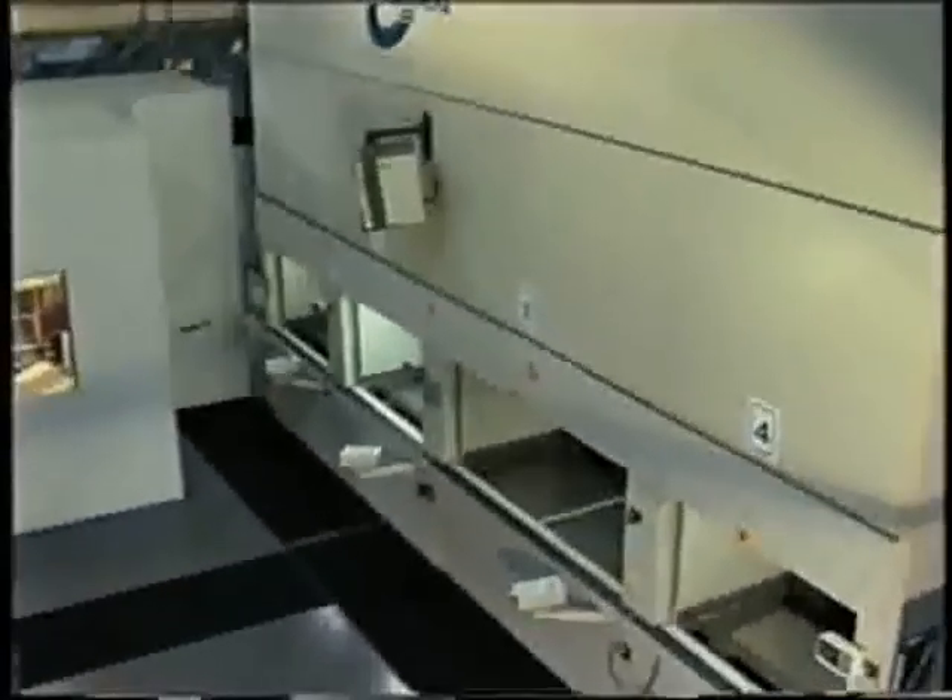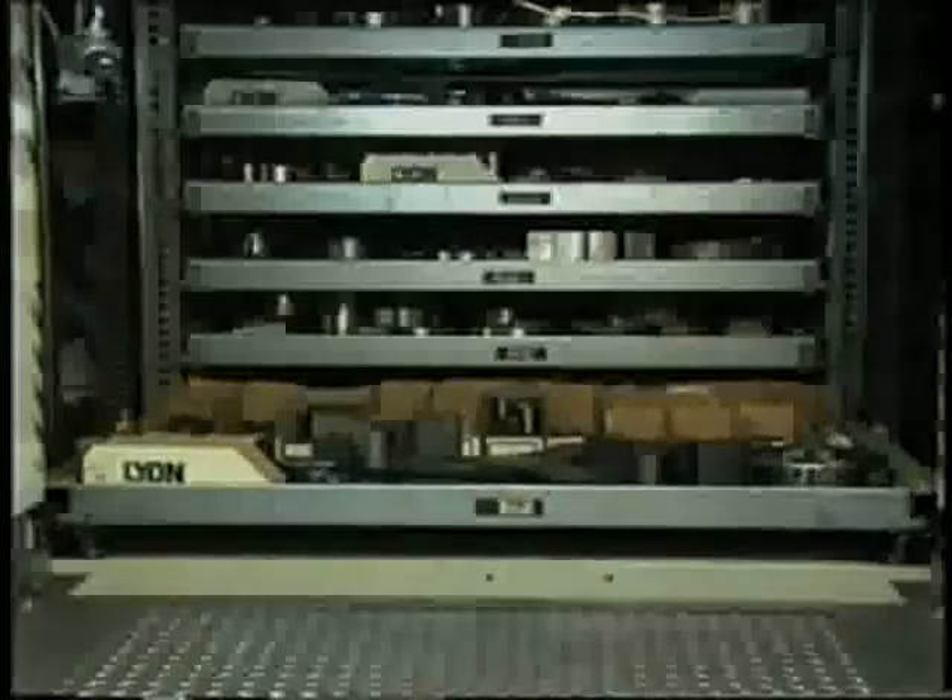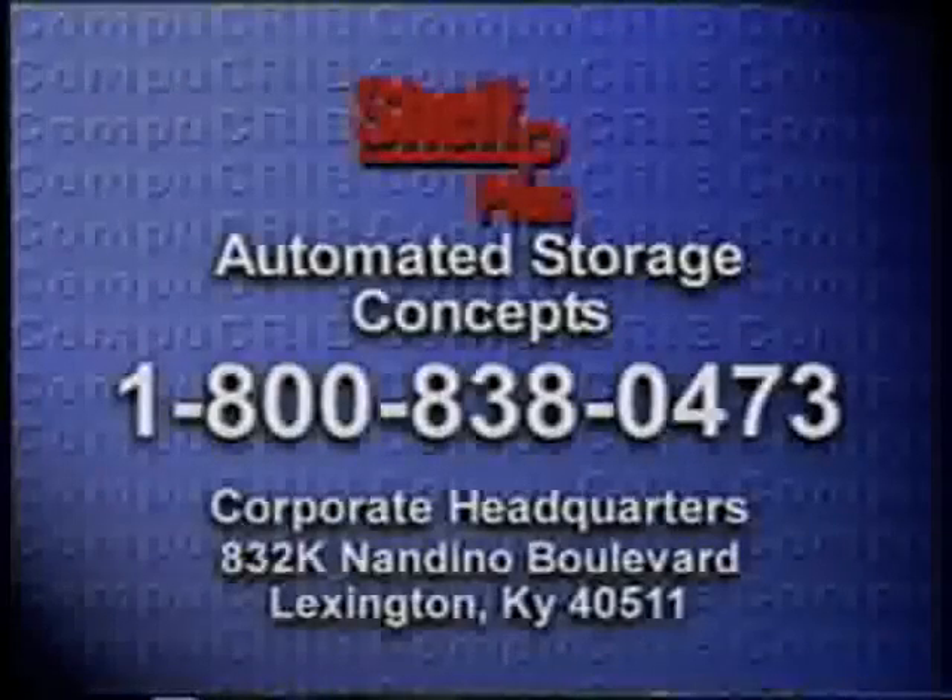For an expert, in-depth analysis of your storage and retrieval needs and a proposal outlining how CompuCrib can help bring 21st century productivity to your parts storage and retrieval operation, call us at 1-800-838-0473. There's no cost or obligation for this needs analysis. You'll also want to ask about our capital-saving lease programs. For all the facts, call 1-800-838-0473 today.